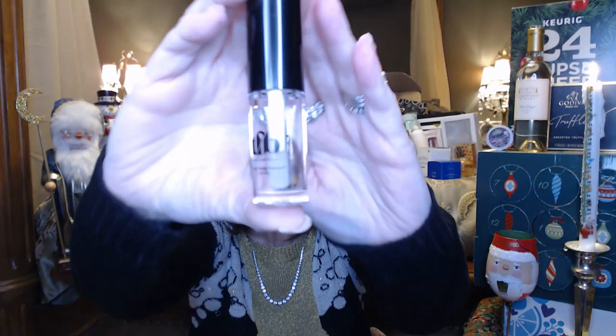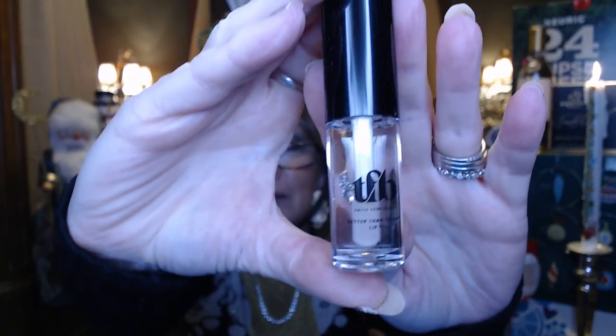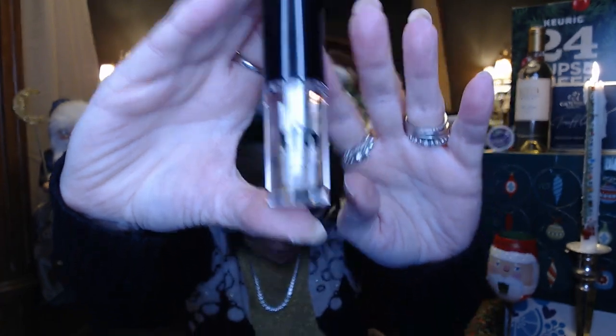We also got a lip oil from Trust Fund Beauty — a clear lip oil.